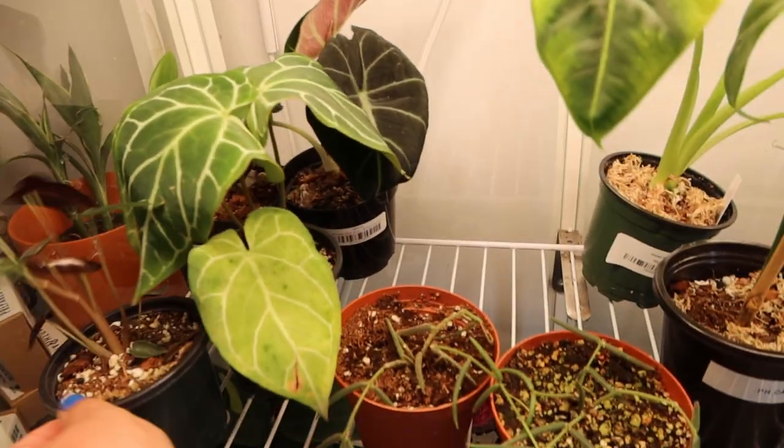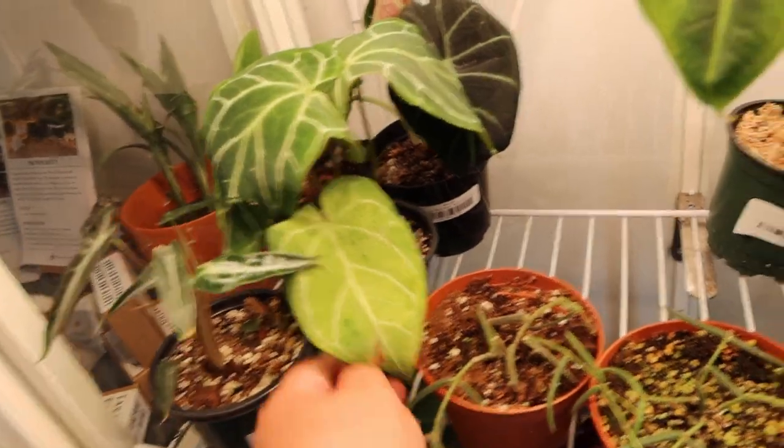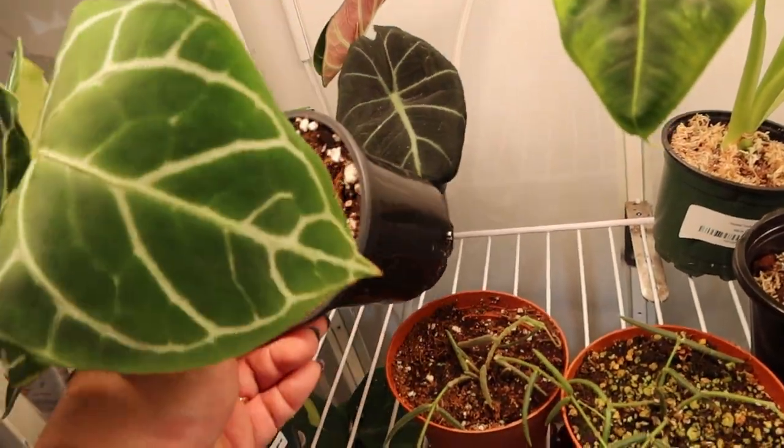Variegated Bromac for $140 — this is actually a good price. There's some more Anthurium. This one is the Bambino.